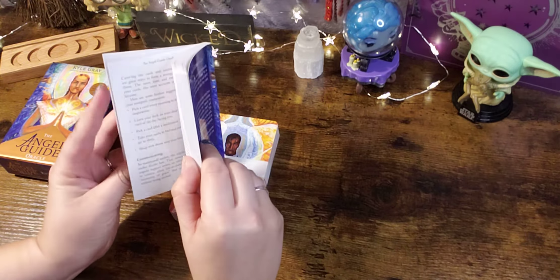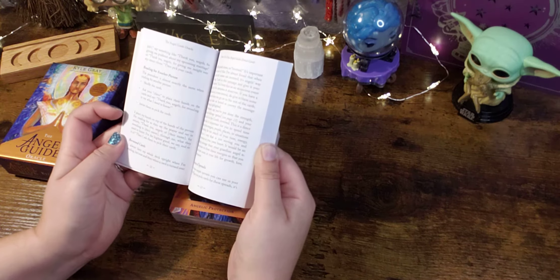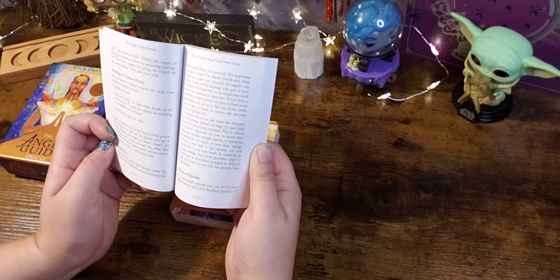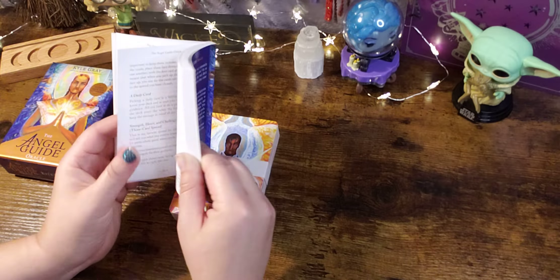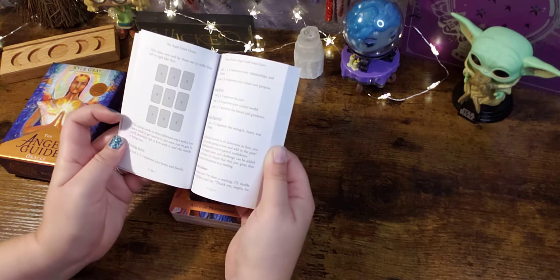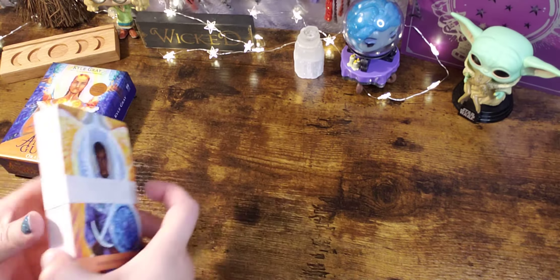I wanted to see what they said about reversed cards. I keep my whole deck upright when reading, but when a card is turned over it's important to take note of that — there are no defined reverse meanings as far as I can see. We have a daily card pull, a Strength, Heart and Challenge spread, a nine-card spread, and then the interpretations.